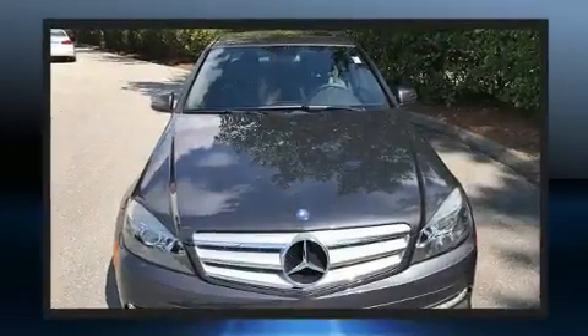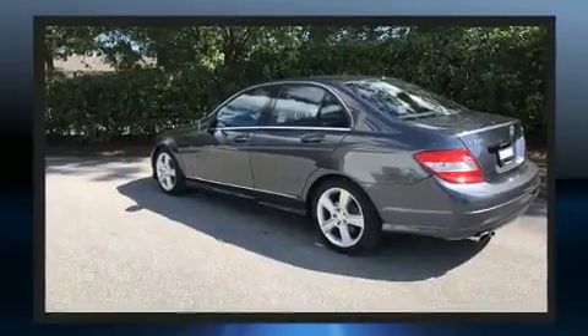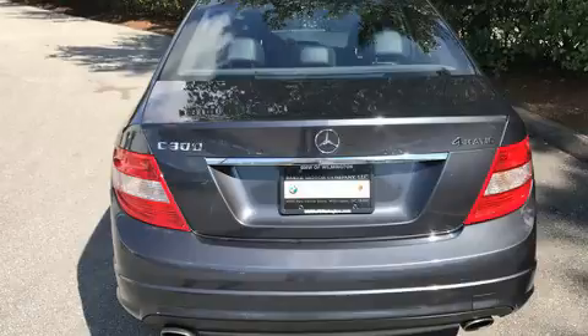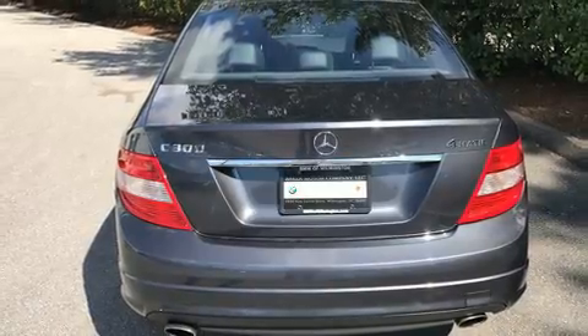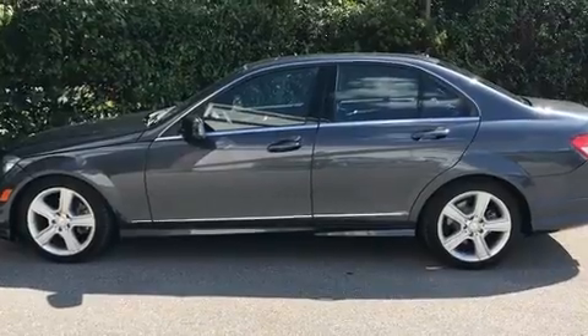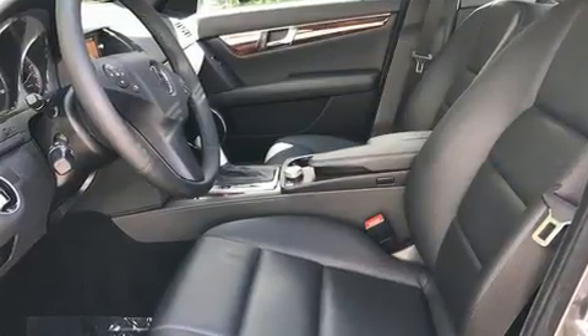Under the hood you'll find a six-cylinder engine with more than 200 horsepower, and for added security, dynamic stability control supplements the drivetrain. Mercedes-Benz prioritized fit and finish, as evidenced by delay-off headlights, power front seats, and cruise control.